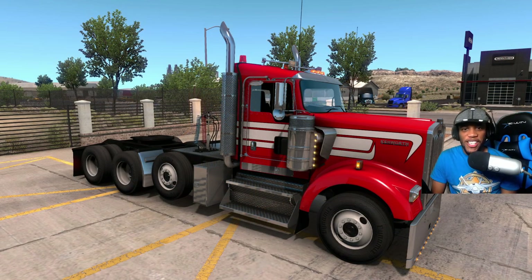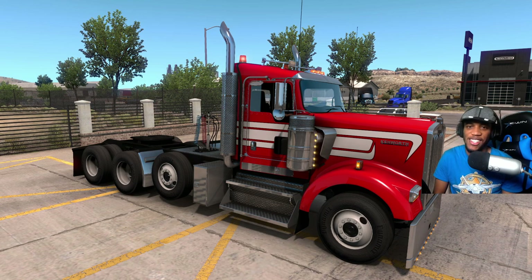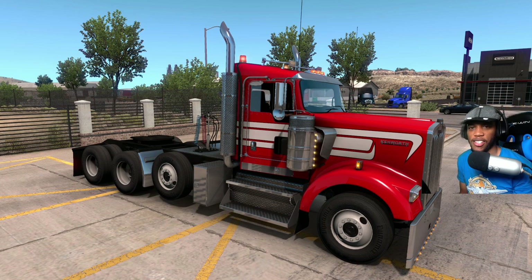Hey, what's going on guys, welcome back to another American Truck Simulator video. Today we're going to be taking a look at the brand new truck in American Truck Simulator — the Freightliner Cascadia. Very excited to see this truck. It is one of the most popular highway trucks in the United States, so it is cool to see it now in the game. You just have to go to the dealership and purchase it.